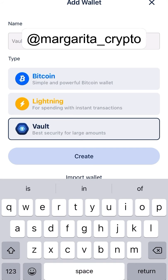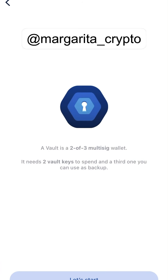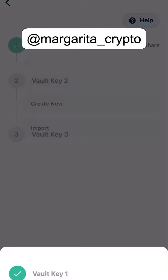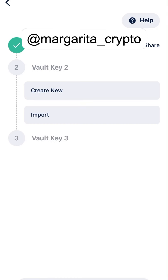Or you can choose a Vault Bitcoin wallet and hit Create. They give you the seed phrases — you have to write all three Vault keys. There will be a second and a third key, and I'll show you what happens then.